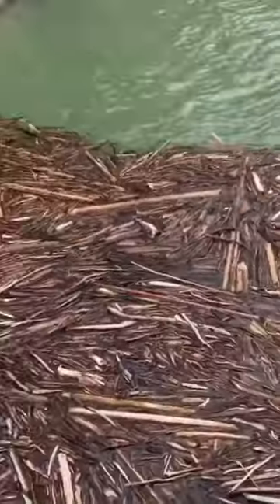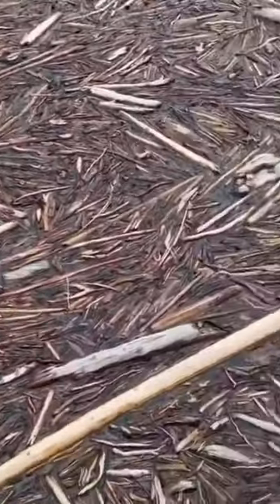See all the logs down there? Especially that huge one — so many fallen trees.